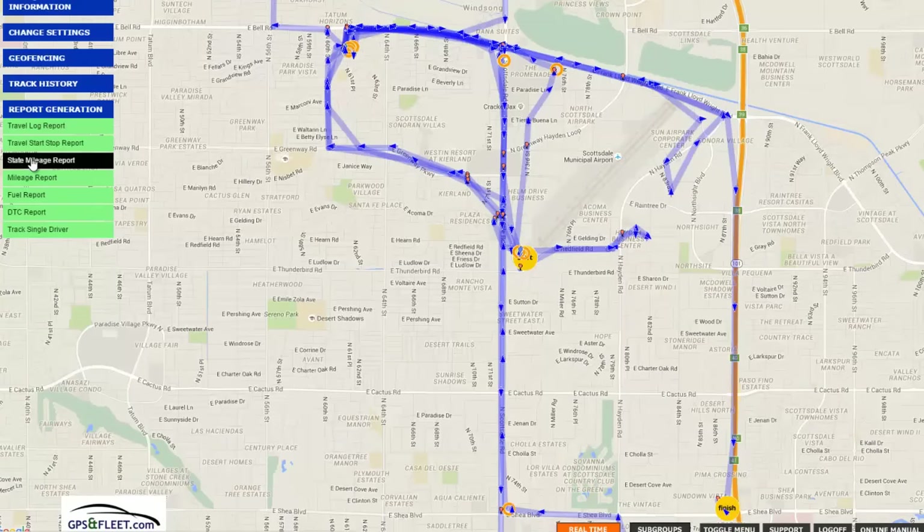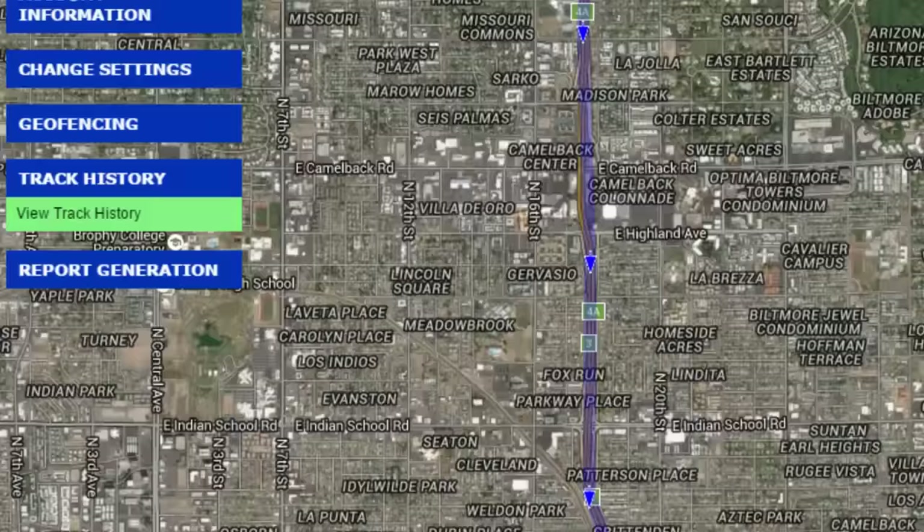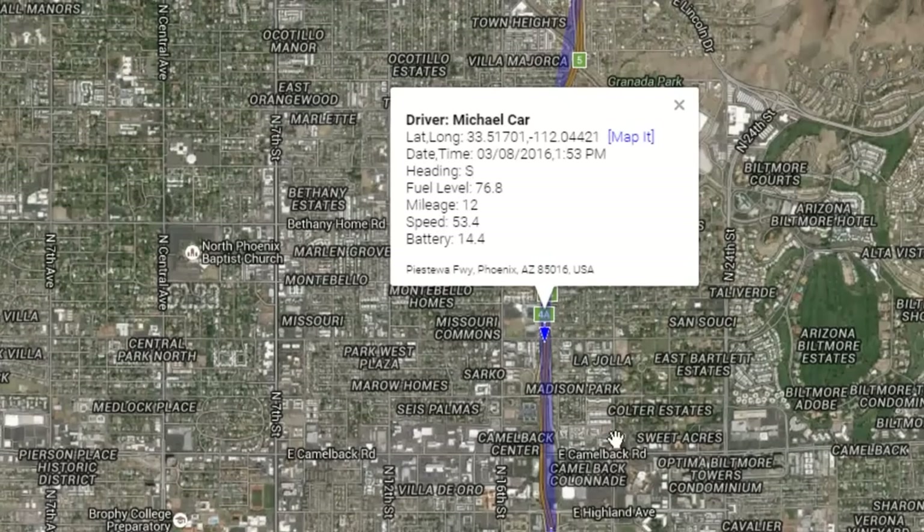This day was 6 miles. We can also do state mileage reports. A lot of truckers need this — they can go in and see how many miles they drove inside each state. On this particular day it was just Arizona, 65 miles traveled. A lot of trucking companies and businesses need the interstate reporting, and this of course comes with the system.